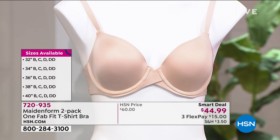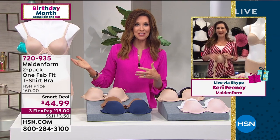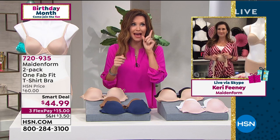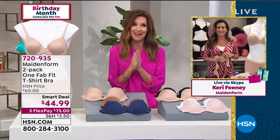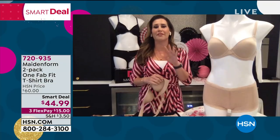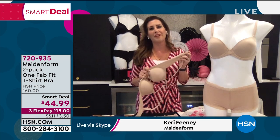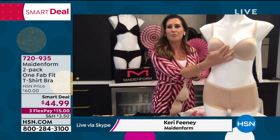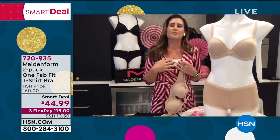My very special guest Carrie Feeney is joining me via Skype. I'm so excited because we introduced Maidenform here at HSN — we just had maybe one or two items — and it's really incredible to have an entire hour with you. Welcome! Thank you, Shannon. I love that you're wearing Maidenform pink, by the way. I'm so glad we're here to talk about this One FabFit t-shirt bra — it's a demi cup with a really beautiful modern open neckline that gives you that pretty feeling.